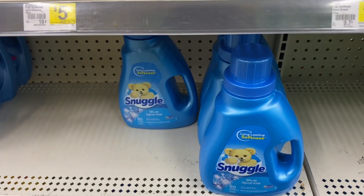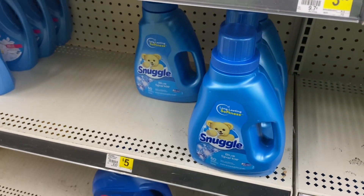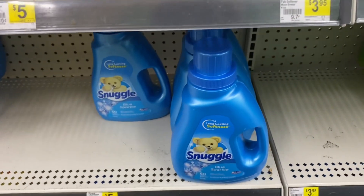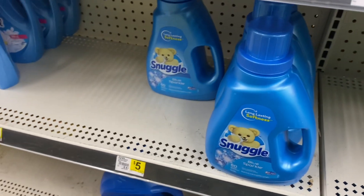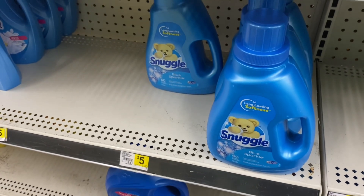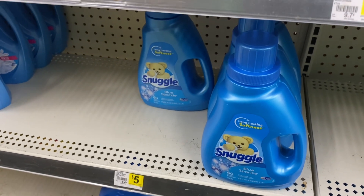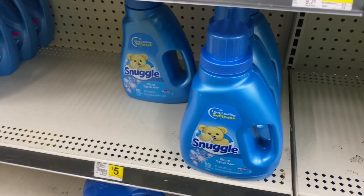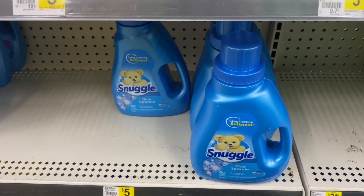Hey friends, welcome back. I am at Dollar General. Happy New Year. I had to come out this morning to grocery shop and I was like, oh wait, it's a $5 off of $25, so let me just get some stuff from Dollar General.